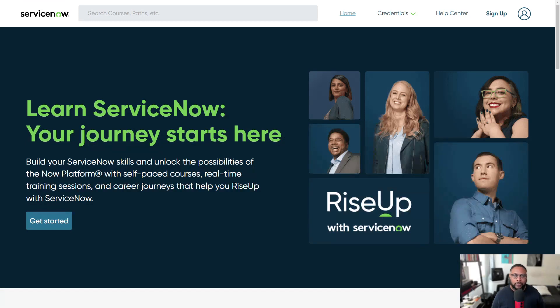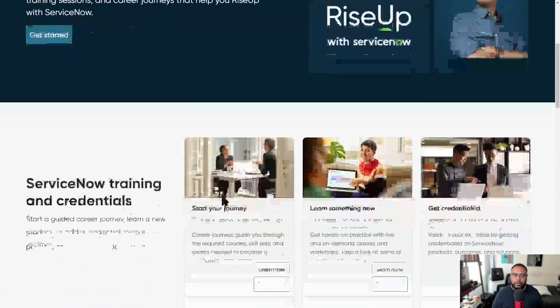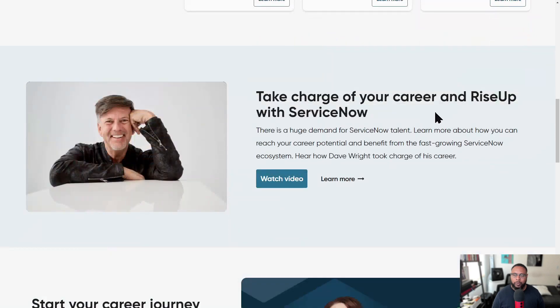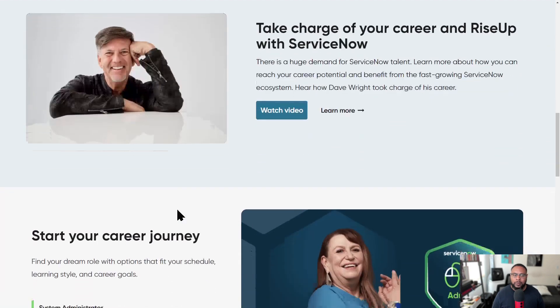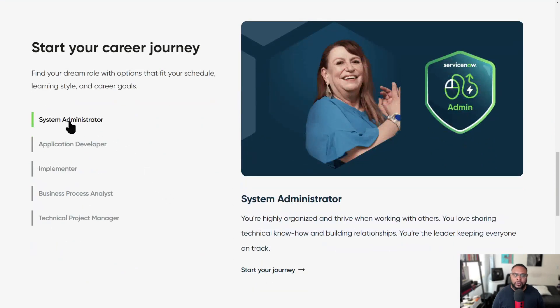Here we are at the Now Learning page, which says 'Learn ServiceNow — your journey starts here.' This is a really cool website. There are different trainings available. They have a program called Rise Up ServiceNow, career journeys that break out into the SysAdmin career journey, the App Developer, Implementer, Business Process Analyst, and then Technical Project Manager.